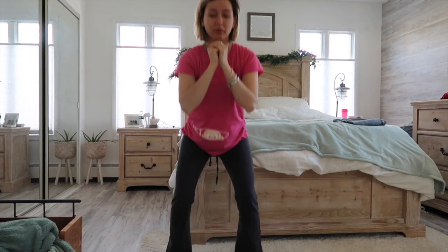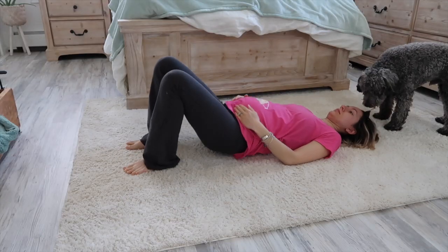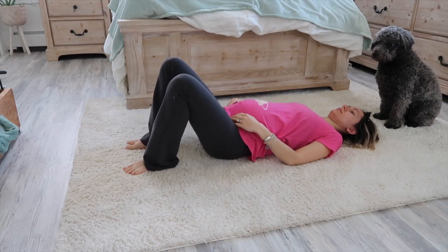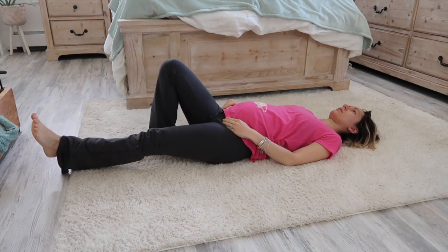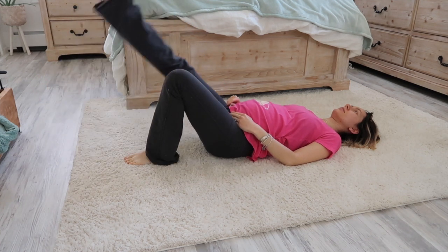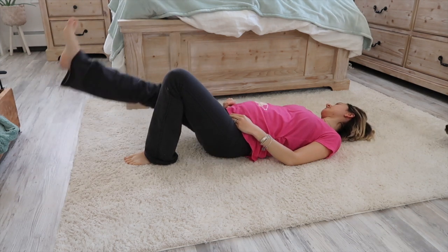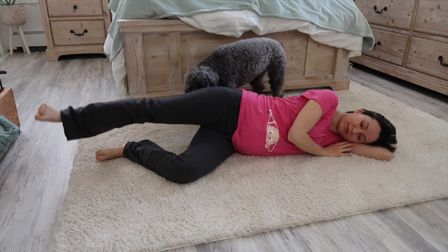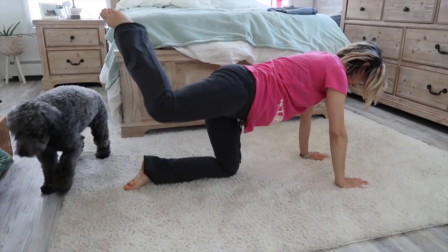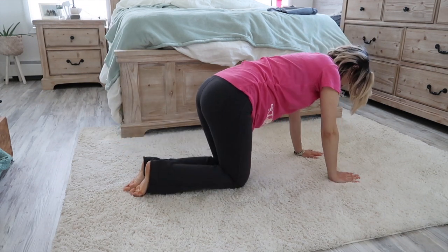Now, time for some light exercise during pregnancy. I haven't worked out as much as I should have, but keeping movement in your body is super great for you and for baby. Doing some lightweight exercises, just using your body, is a great idea. Don't overdo it — you know your body better than anybody else, so don't push yourself to the limit. And I didn't even realize my dog was sniffing my butt — this is like his new hobby. I guess all the hormones and new smells are just really interesting.